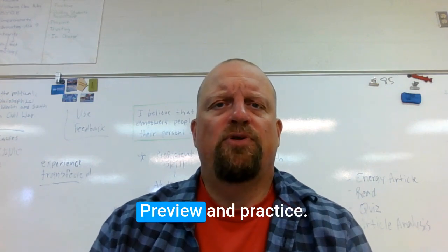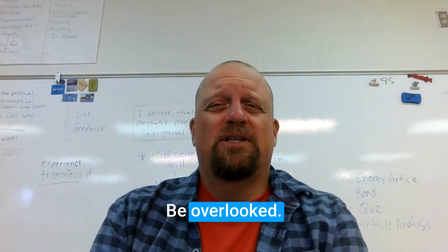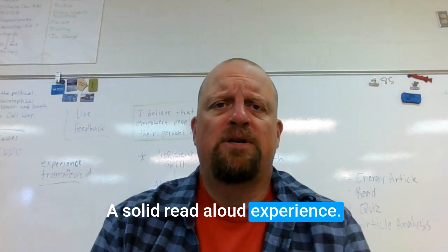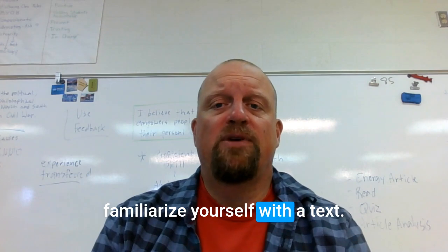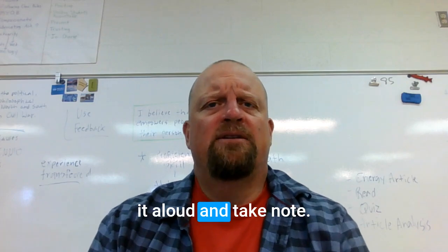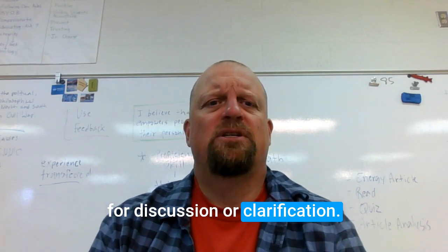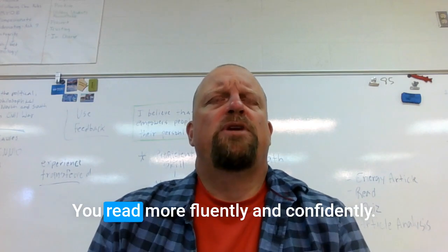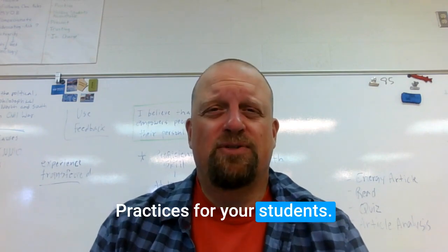Tip number two: preview and practice. This step can often be overlooked, but it's very critical for success and a solid read-aloud experience. Take time to familiarize yourself with the text — you might even practice reading it aloud and take note of places where you might pause for discussion or clarification. Preparing ahead of time will help you read more fluently and confidently, modeling good reading practices for your students.